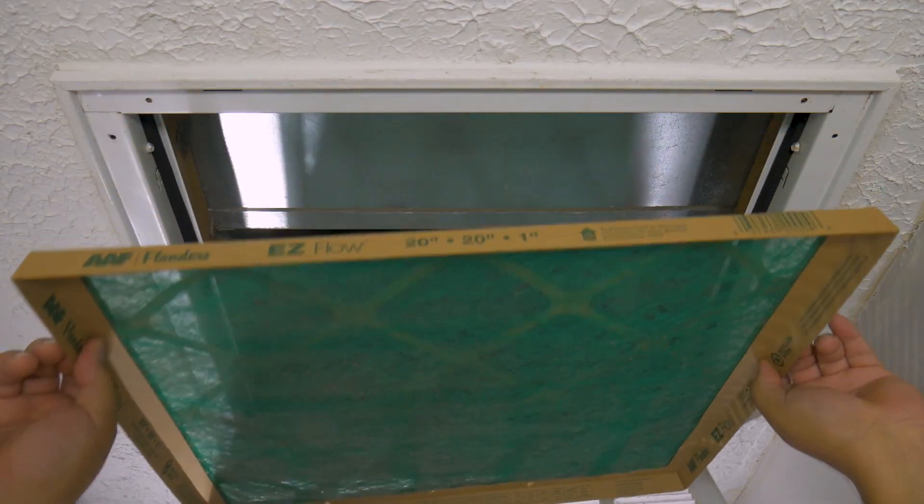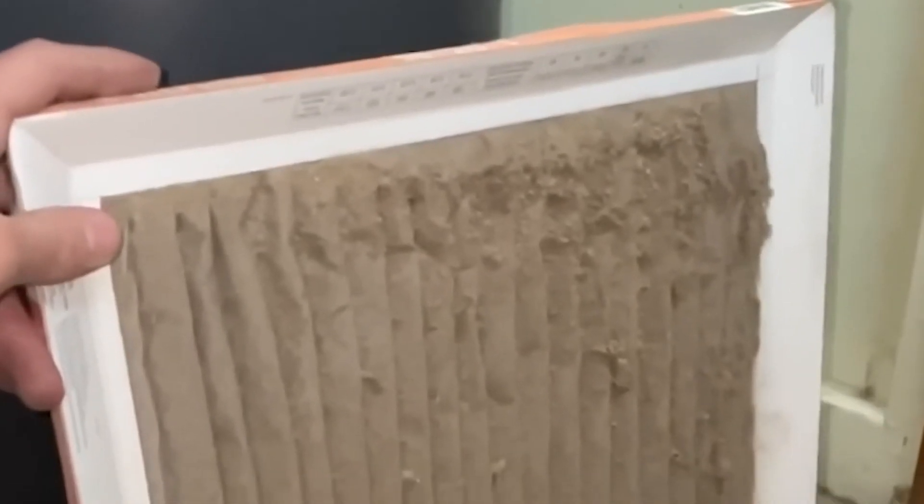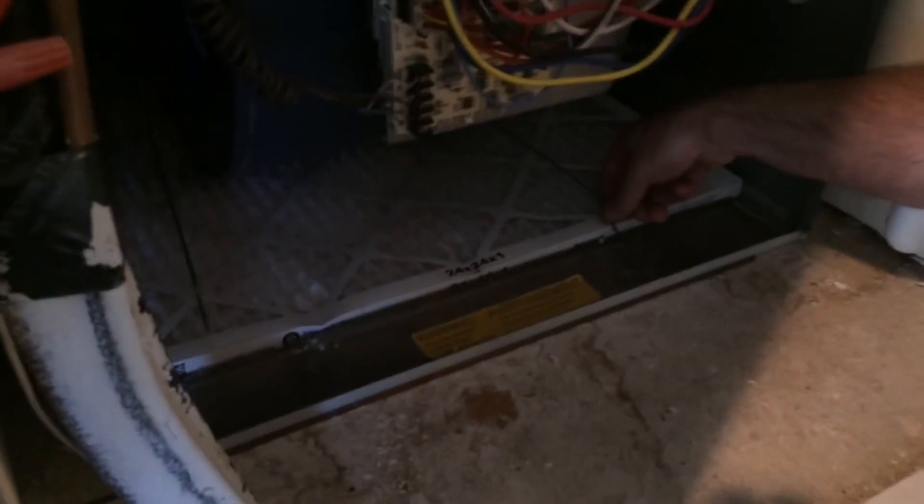Next, don't forget about your HVAC filters. Regularly changing them is essential for maintaining air quality. A clogged filter reduces airflow and hampers your system's ability to capture harmful particles. Depending on your filter type, you may need to replace it monthly or less frequently.